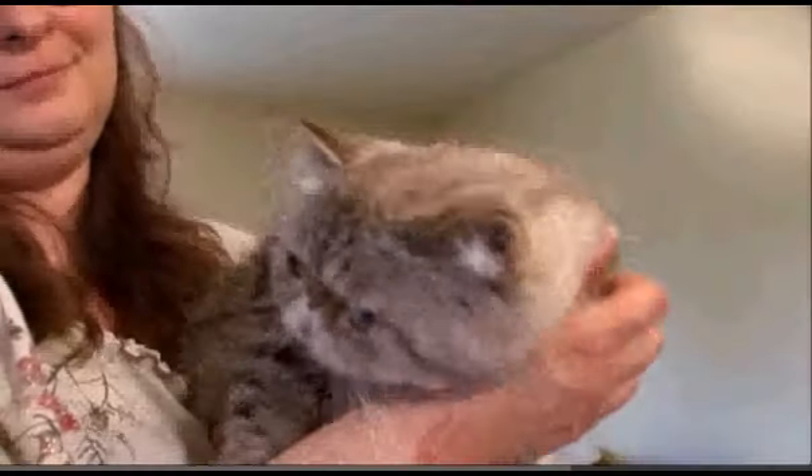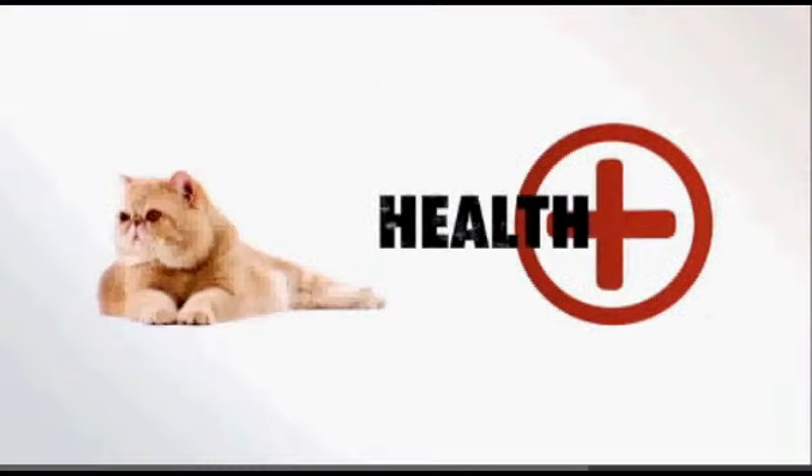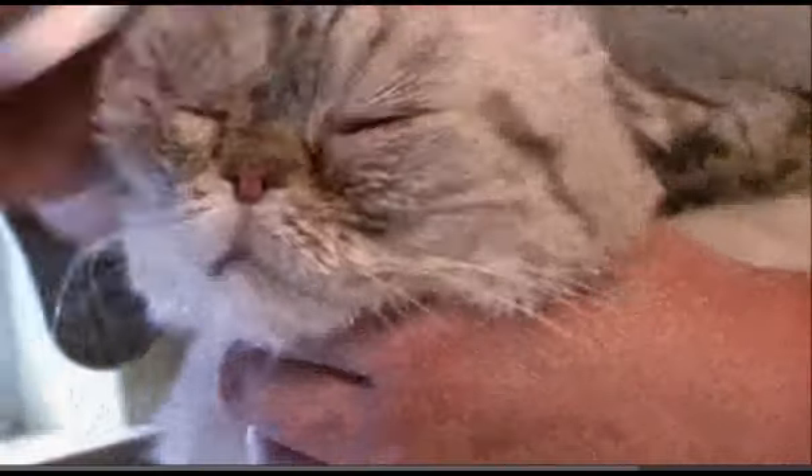As charming and cute as that very smushy face is, with that face also comes potential health problems. The Exotic can be prone to breathing issues, primarily because of its shortened face. They can become pretty snuffly and snortery. Every day, if you take a little Q-tip or cotton ball and clean out those wrinkles, your cat's going to be a lot healthier and a lot happier.